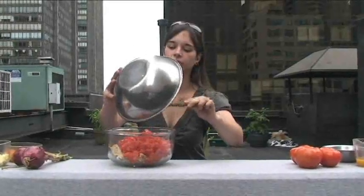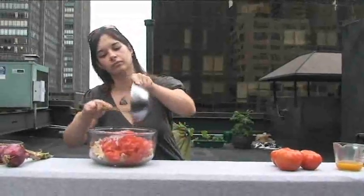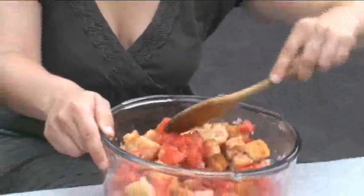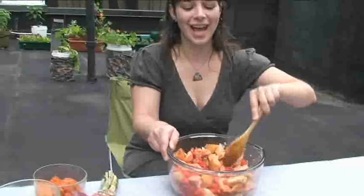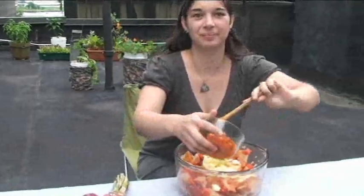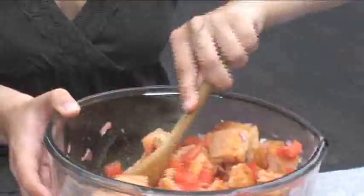Now that we've got all of our ingredients together, let's mix up our rooftop panzanella. First, you take five cups of cubed bread, add three chopped tomatoes, followed by your red onions, and a quarter cup of vegetable broth. Stir all these ingredients together to combine. Next, add your mozzarella and your roasted red peppers. Our final ingredient is two tablespoons of balsamic vinegar. Stir to combine and then refrigerate your panzanella for an hour to let the flavors mingle.